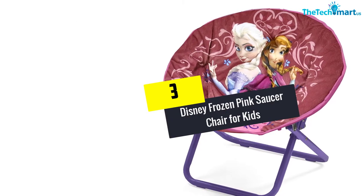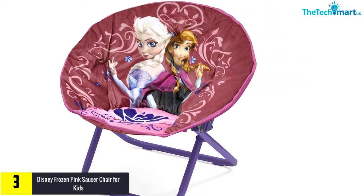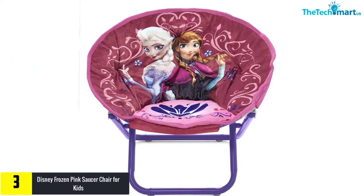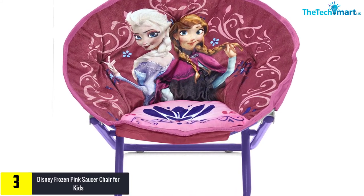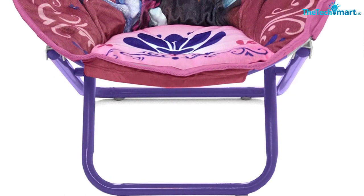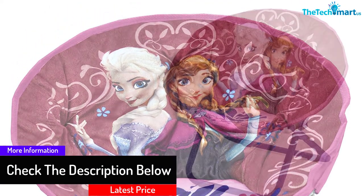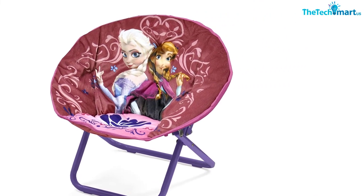At number 3, we have the Disney Frozen Pink Saucer Chair for Kids. Disney's Frozen and its sequel happen to be one of those iconic animated movies in recent times that won everybody's hearts. The hit soundtracks, Let It Go and Do You Want to Build a Snowman, from this movie had kids, teens, and even adults hum to it. To celebrate this movie, Disney has launched a saucer chair for kids between 2 and 5 years old with the lovely sisters, Elsa and Anna, on it. The frame of this delightful pink saucer chair is made of alloy steel. The cushion is soft and made of mink fabric with polyester fill. If your kids are Frozen fans, they will love this saucer chair, making it their most favorite chair.